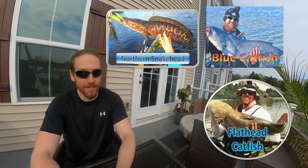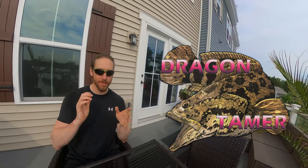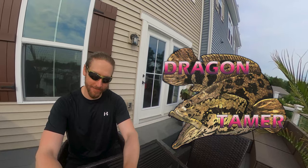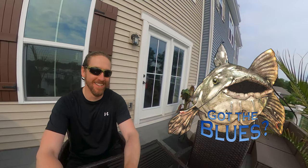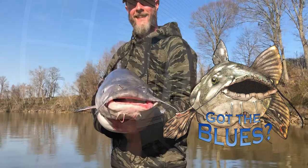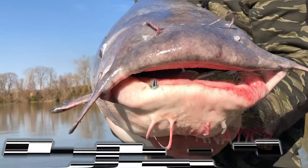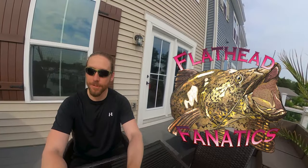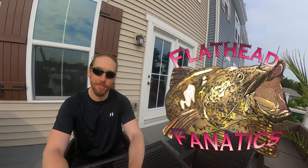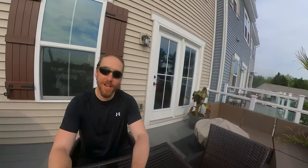The one for snakehead is called the Dragon Tamer — here's the Dragon Tamer, take a quick look. The second is 'Got the Blues,' for blue catfish fishermen. I engage in blue catfishing as well because man, they grow to the size of Volkswagens around here. Finally, flathead catfish — you haven't seen as many of my videos with that mostly because I don't want to spot burn those areas, as they get fished out pretty quickly.